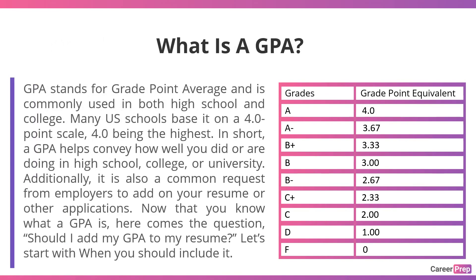First of all, what is a GPA? GPA stands for grade point average and is commonly used in both high school and college. Many US schools base it on a four point scale, 4.0 being the highest. In short, a GPA helps convey how well you did or are doing in high school, college, or university. Additionally, it is also a common request from employers to add on your resume or other applications. Now that you know what a GPA is, should you add your GPA to your resume?